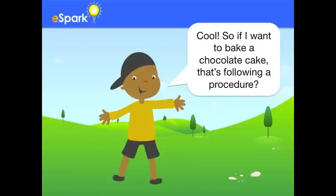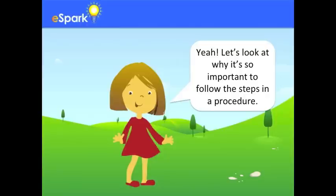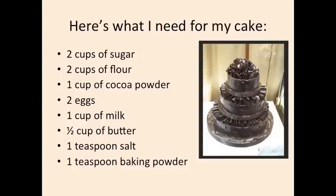So if I want to bake a chocolate cake, that's following a procedure? Yeah! Let's look at why it's so important to follow the steps in a procedure. Here's what I need for my cake.